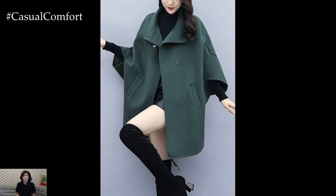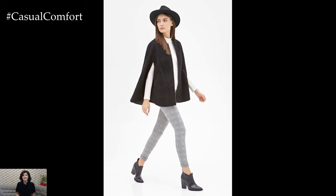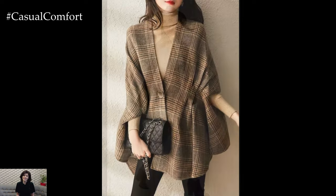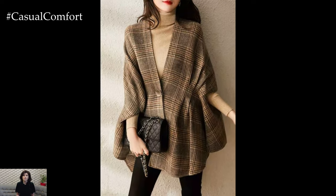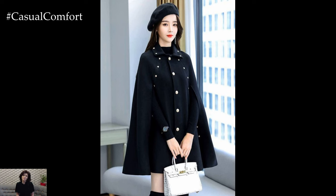Imagine walking through the autumn breeze with a cape gently billowing behind you — it's like stepping into a scene from a classic film. This fall, designers are offering a variety of cape coat styles to suit every taste. From tailored, structured options to more relaxed, oversized designs, there's a cape coat out there for everyone.